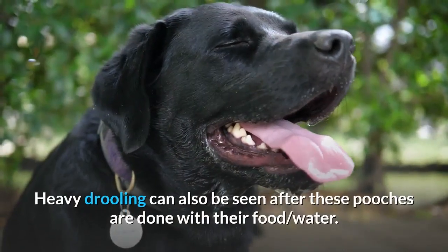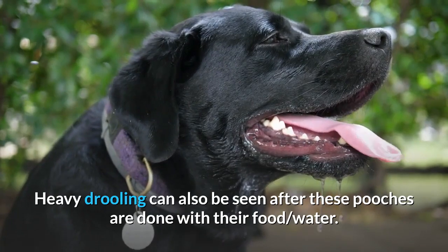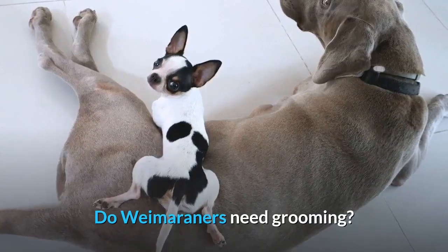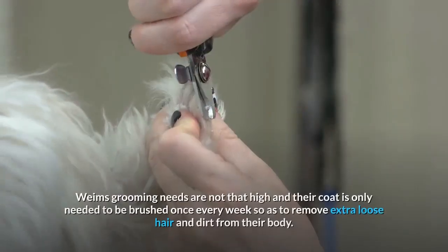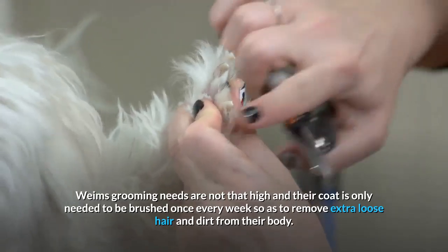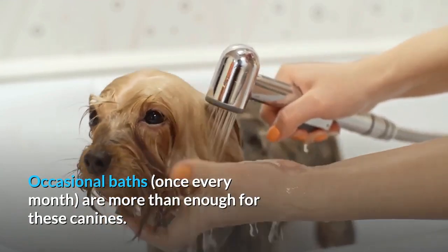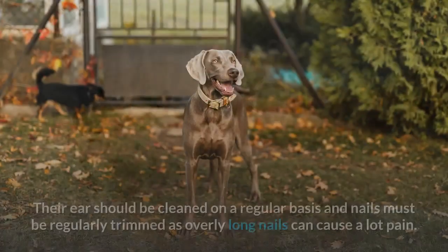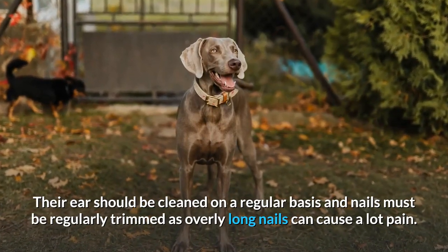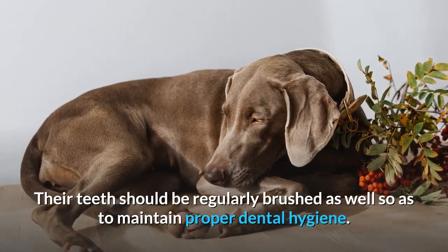Do Weimaraners drool a lot? Weims mostly drool when they are excited or want something to eat from their owners. Heavy drooling can also be seen after they are done with their food and water. Do Weimaraners need grooming? Weims' grooming needs are not that high — their coat only needs to be brushed once every week to remove extra loose hair and dirt. Occasional baths once a month are enough. Their ears should be cleaned regularly, nails trimmed, and teeth brushed regularly to maintain proper dental hygiene.